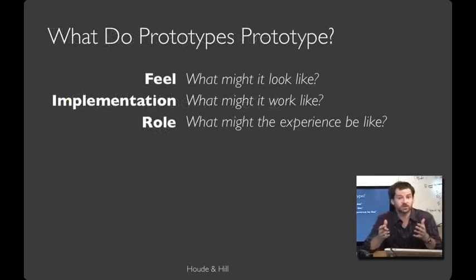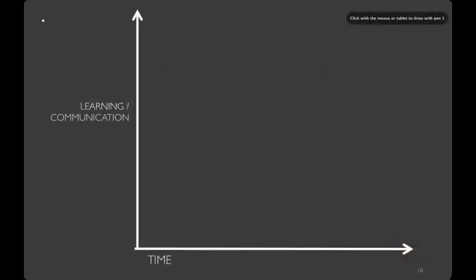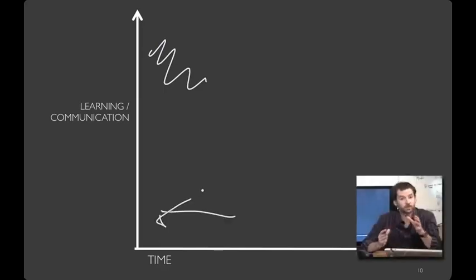Given that we're in a class about designing computer systems and we're talking about a block of wood, you might reasonably ask: what is it that prototypes prototype? The answer is that there are several things a prototype can address. One kind prototypes the feel — what does this look like? Another kind prototypes the implementation — what might this work like? And yet another kind prototypes the role — what might the experience of using this interactive system be like? This course will teach you strategies that cover each of these categories. You can plot a prototype in two dimensions: how much you've learned from it, and how long it took to create. Especially early on, you want to maximize the learning you get while minimizing the time it takes to create the prototype, because it's going to be something you'll likely throw away.